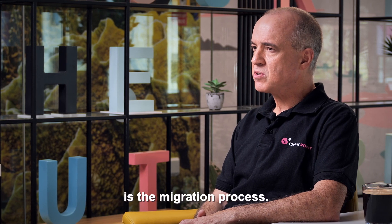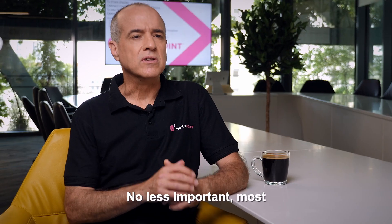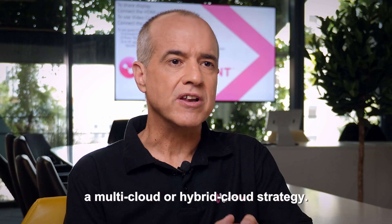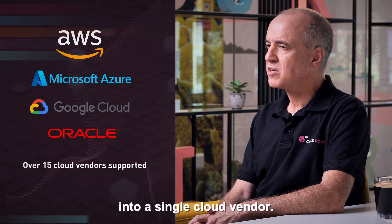The next point to consider is the migration process. How easy would it be for your team to use the new solution? How well does it integrate into your existing tools and processes? No less important, most organizations have or will have a multi-cloud or hybrid cloud strategy. Will your cloud solution support that? Because you don't want to be locked into a single cloud vendor.